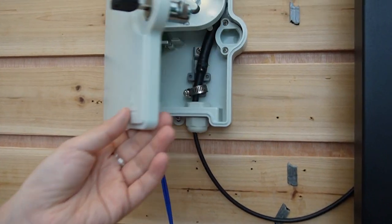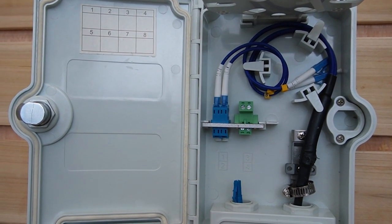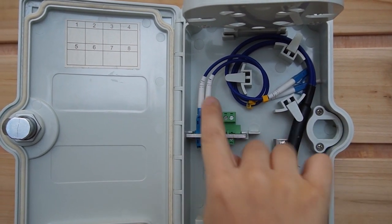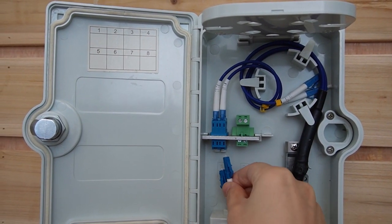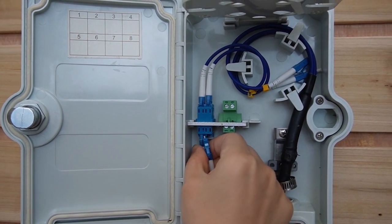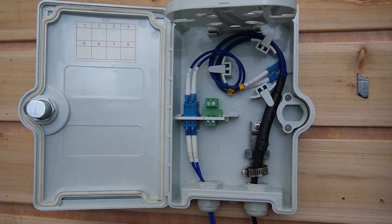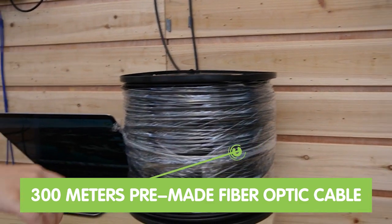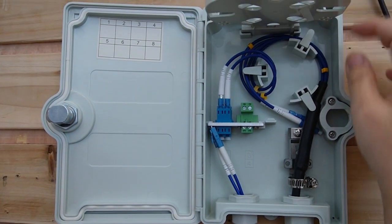Now let's go to our fiber optic termination box. This box is to protect and organize our fiber optic cable, and it's already connected to a 300m four-strand fiber optic cable — we are using two strands for now. Today we are using an LC connector. Since it's pre-made, it's ready to use and we don't need to worry about the connector. Let's connect it to the termination box. Over here we have our 300m fiber optic cable going all the way to the other termination box.